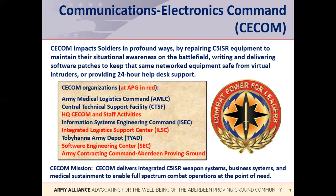C5ISR systems are in the hands of soldiers across the entire formation of the Army, the Army Reserves, and the Army National Guard, as well as in the other military services. So maintaining and sustaining these systems is a huge job. In the box on the chart are the sub-organizations of CECOM; those in red are located at APG.